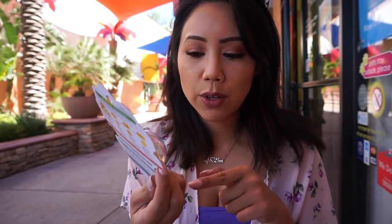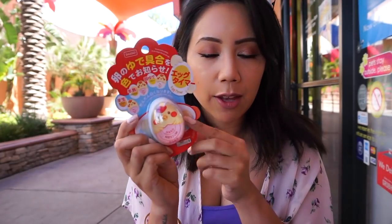Egg timer — you drop it in when you're boiling your eggs and it's supposed to change color to determine whether it's a hard boiled egg, a medium boiled egg, or a soft boiled egg.